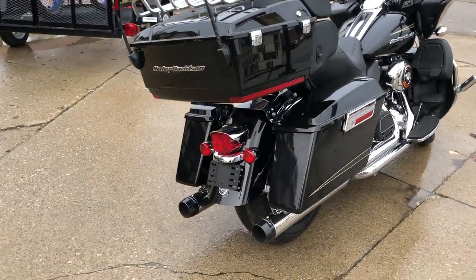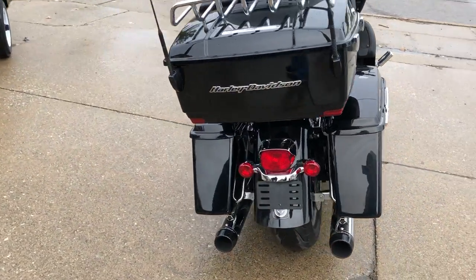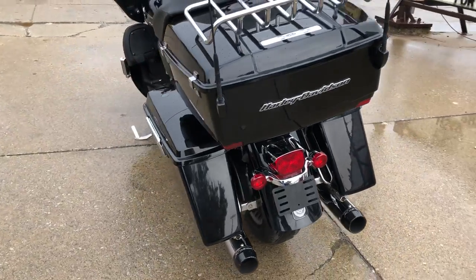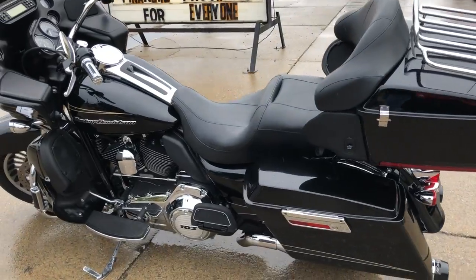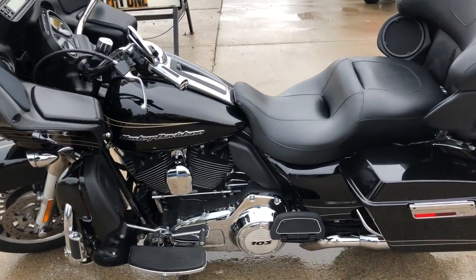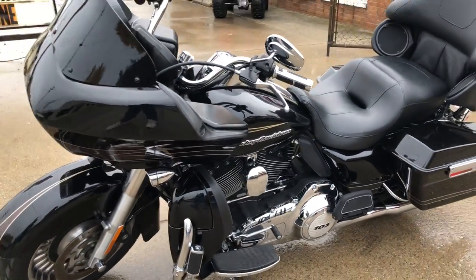This one's a 2011 Road Glide. Only 16,431 miles on it. Super clean bike. It's got the 103 cubic inch motor that runs strong. Everything works the way it should. It's got a dual Reinhardt exhaust. You're not going to want to miss this one.